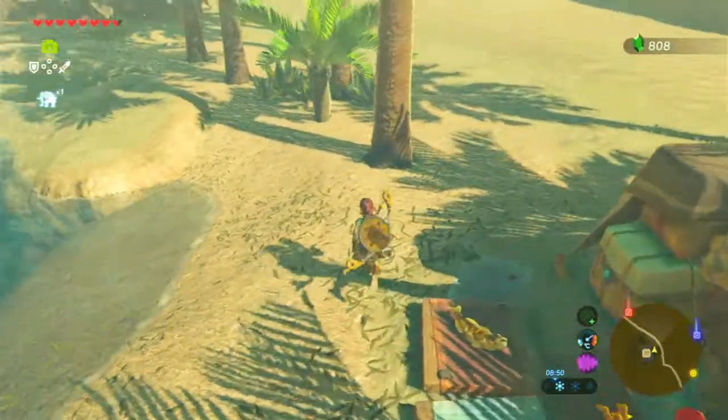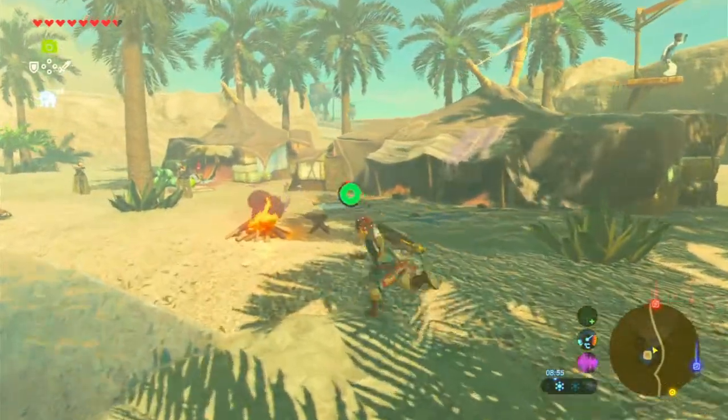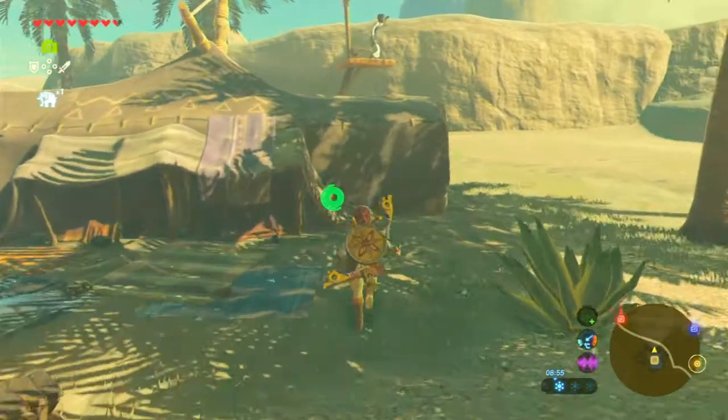Cacti found in the Gerudo Desert bear this sweet fruit — it's naturally insulated, so when cooked into a dish it provides resistance against electricity. That could be very good. Let's grab some more of that and go take those pictures I just mentioned. There's mighty bananas — I'm pretty sure we've seen those already from the Yiga Clan people. Hydromelon, palm fruit — this person selling it isn't very happy.